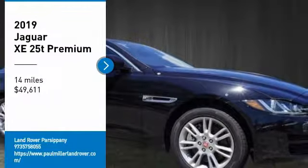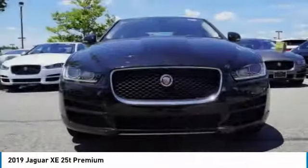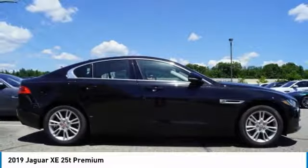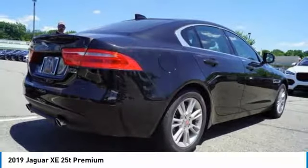We are pleased to show you the 2019 Jaguar XE. The Jaguar XE is built to exceed all expectations of a compact luxury sports sedan. The XE combines technology and performance that meet the high level of excellence you come to expect from Jaguar.